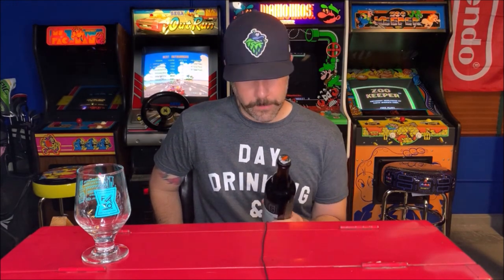Welcome back to another beer review. This is the last of the Easter beers that we're reviewing. Figured we would end with a bang, hopefully. A beer that I'm stoked on — I've reviewed this beer on the channel before. We did a blind battle beers with it once.